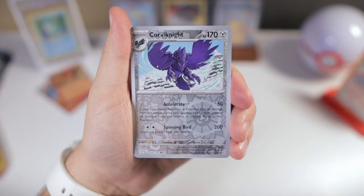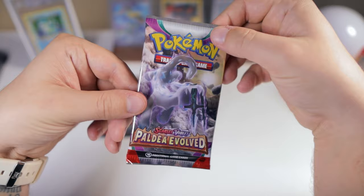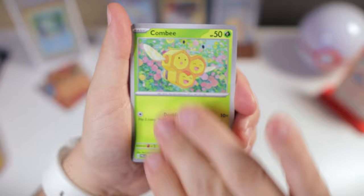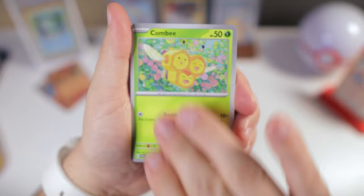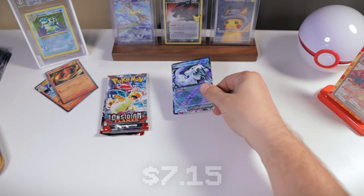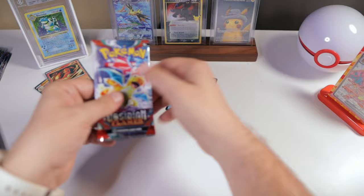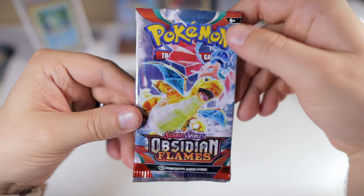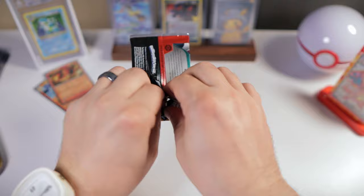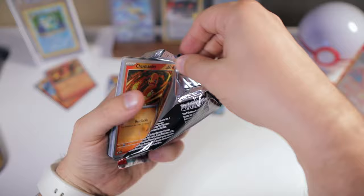Pincurchin, Luxio, reverse Corviknight — nothing there — and holo Glimora. Man, we're just knocking it out of the park today. Another code card — let's get something finally. Jigglypuff, Girafarig — I really like that artwork of him — Arctibax, Giacomo, Talonflame, Calamitous Snowy Mountain reverse, Corviknight, and finally something — Chien-Pao EX. Kind of brutal. People wonder why people don't like these first few sets that much — it's because they're just not that fun to open. It's not that there aren't cool cards inside, but when you open a bunch of packs and get nothing you really care about adding to your collection, it makes you not want to open it at all.